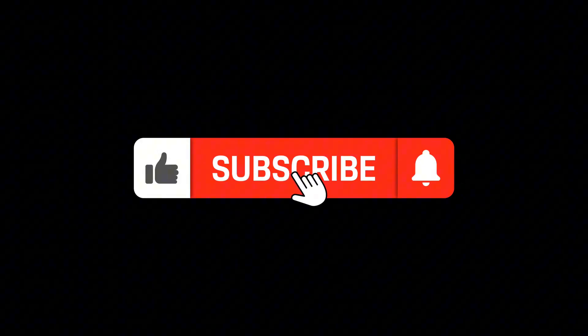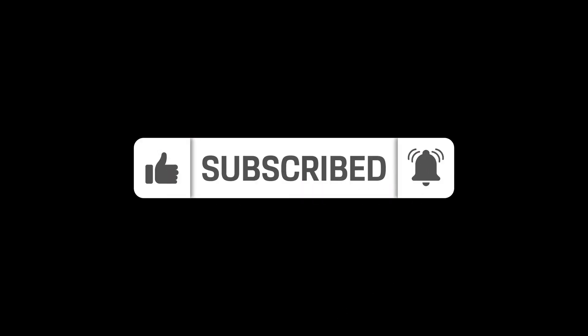Thanks for watching and make sure to hit the like button, subscribe, and put notifications on to stay updated on everything related to AI and robotics.